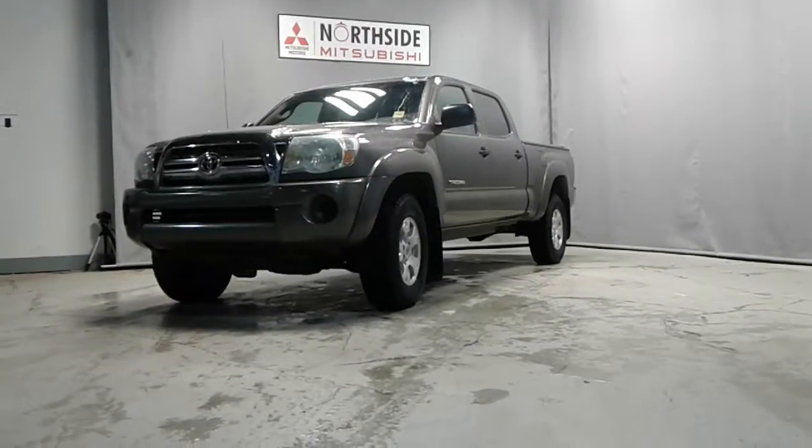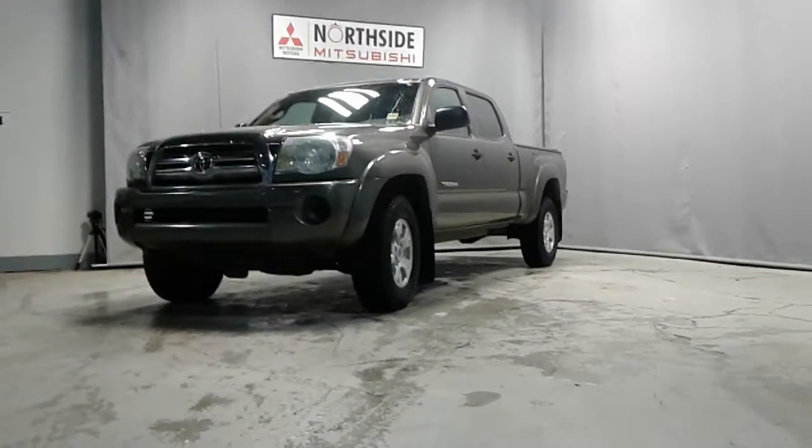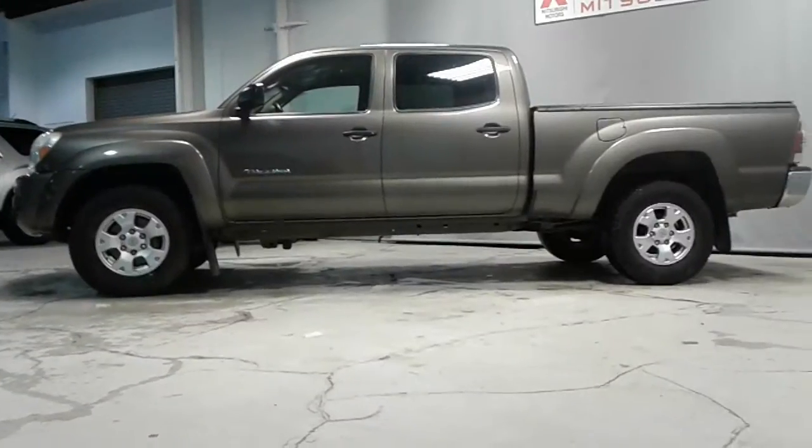Hey, how's it going? It's Nate here at Northside Mitsubishi. Just wanted to take a quick second to show you the 2010 Toyota Tacoma you inquired on. It's a really nice truck.